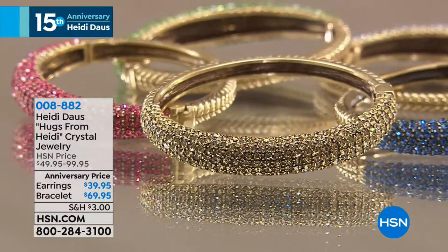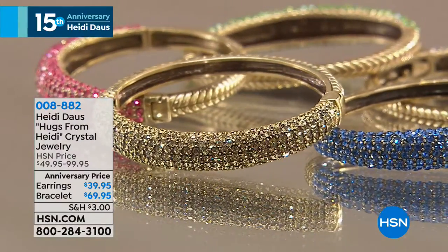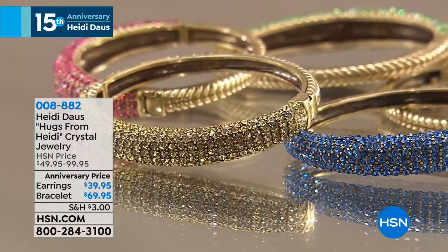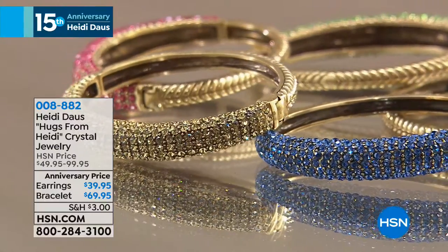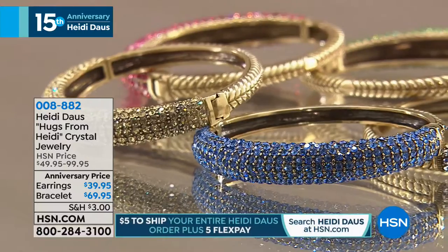Everything from Heidi ships to you for $5 total, no matter how many things you order — everything is shipping for $5, one flat shipping fee. And we're going to be doing a matching ring too, that will go along with all of these colors, and it's $29.